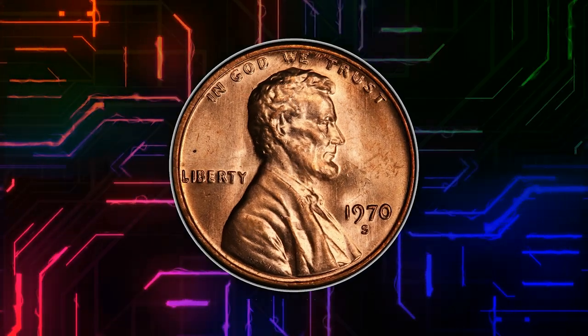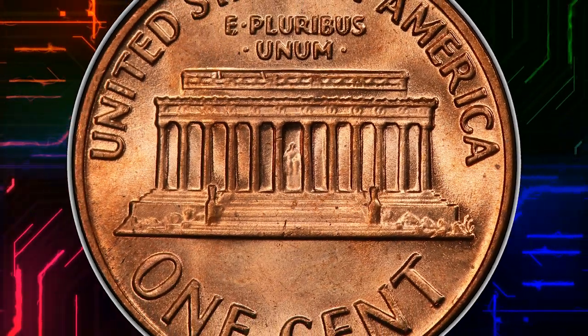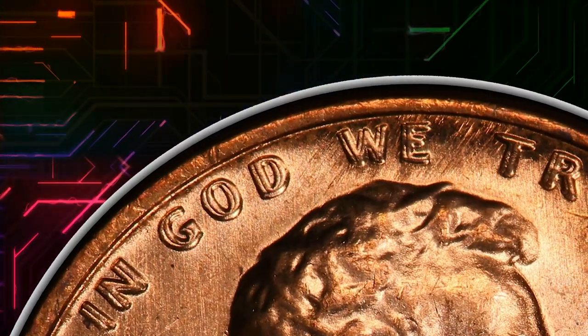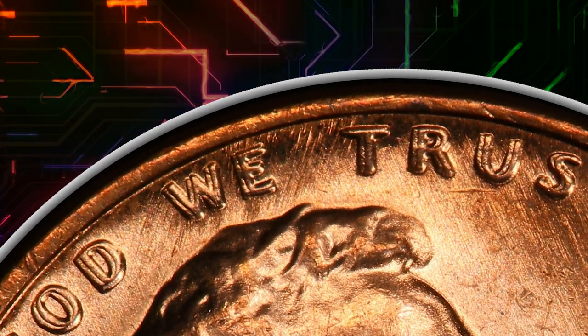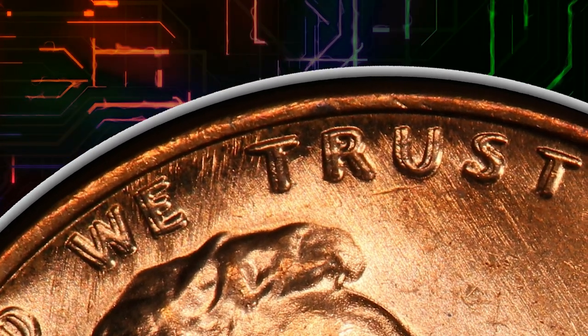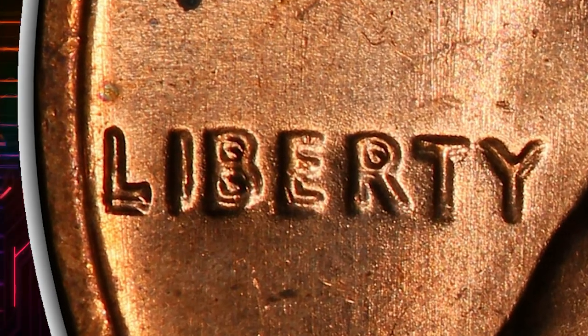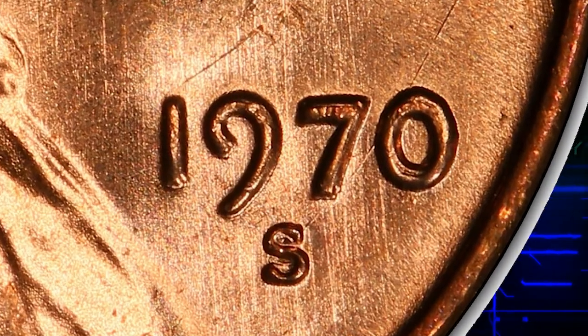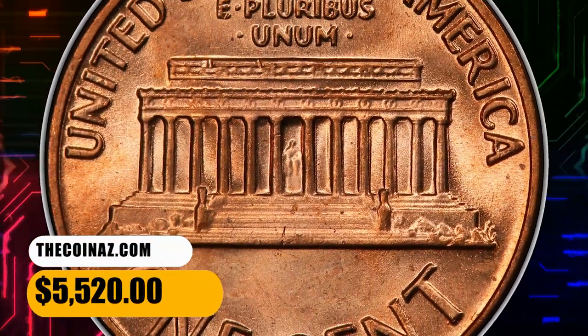Number 12. This is a 1970s Lincoln cent with double die obverse, graded in mint state 65 red by PCGS. Die doubling on this cherry pickers variety is strong, covering "In God We Trust" and "Liberty", with lesser doubling on the date. Satiny copper-orange luster complements boldly struck design elements with no major abrasions or spots. Eye appeal is tremendous. It was sold for $5,500.